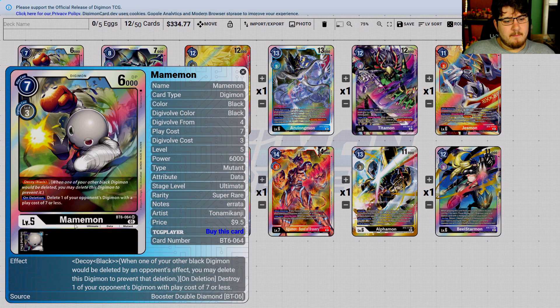Mirimon — Mirimon is Decoy Black, and then on deletion destroys one of your opponent's Digimon with a play cost of seven or less. This card is going to go the way of Black. Everything Black does, this is going to be a dollar card if not less. It'll be like our ArmageddonMon — a cheap, really cheap card.